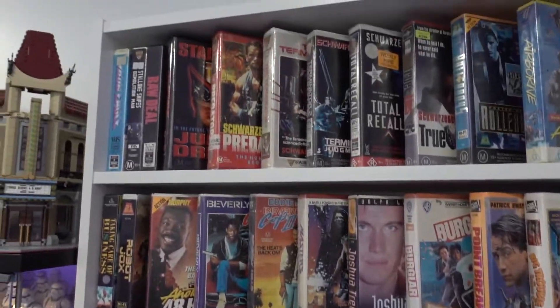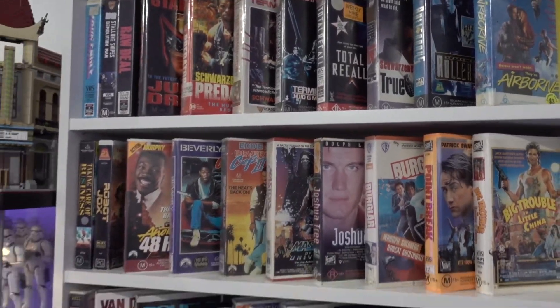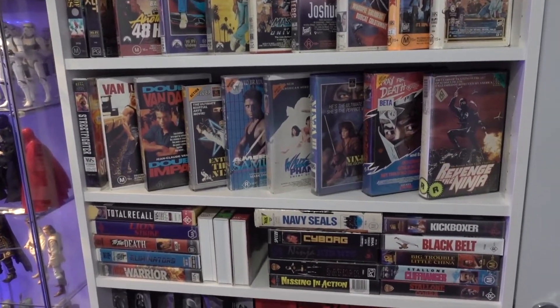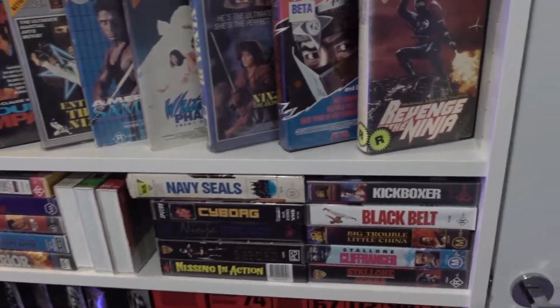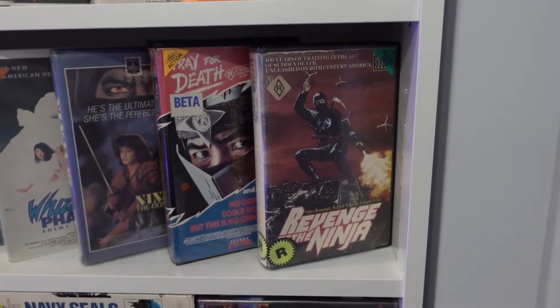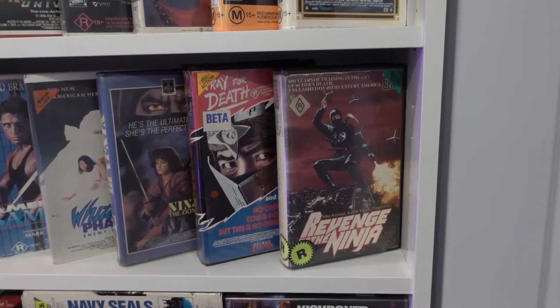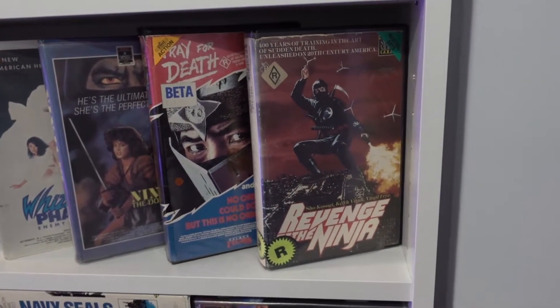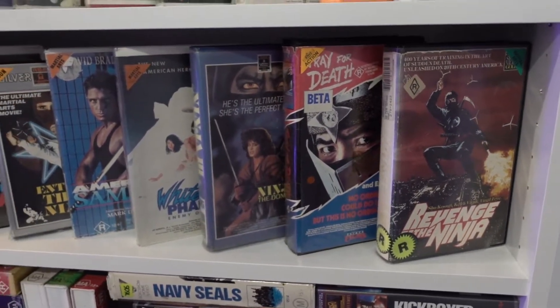So we'll start off with the VHS section. Been working on this collection for probably five years now. This movie right here, Revenge of the Ninja, started my love for VHS and wanting to find it and watch it again, and then started collecting.